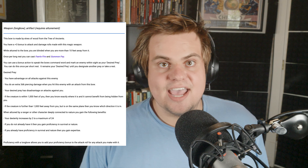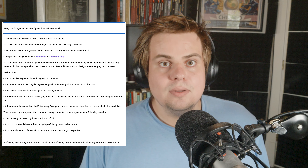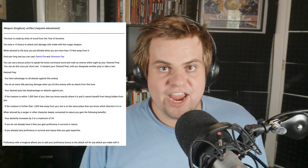Once per long rest, you can cast Faerie Fire and summon Fey. While attuned to this item, you can use a bonus action to speak a command word and mark an enemy within sight as your desired prey.